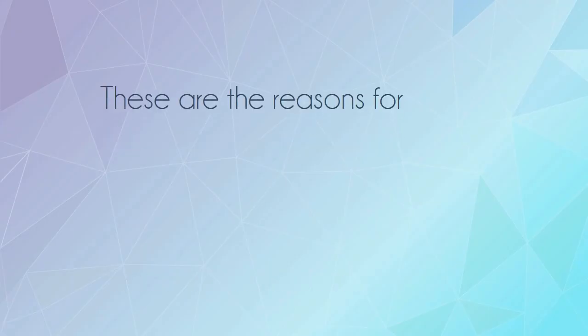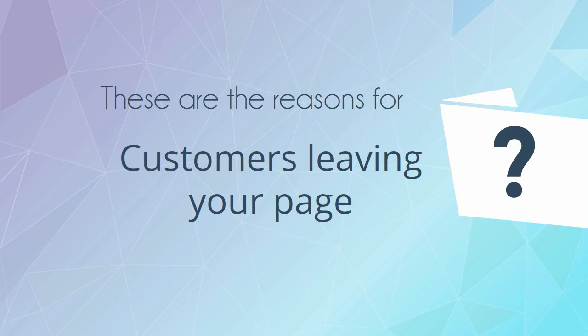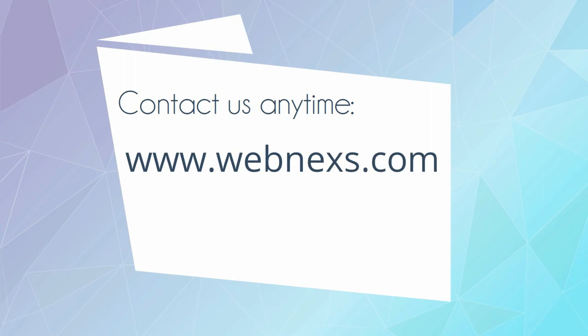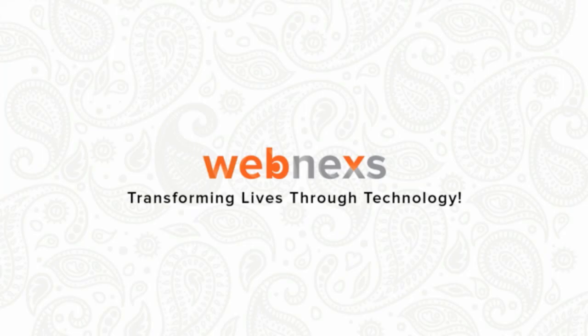These are the reasons for customers leaving your page. Contact us anytime at www.webnx.com — transforming lives through technology.